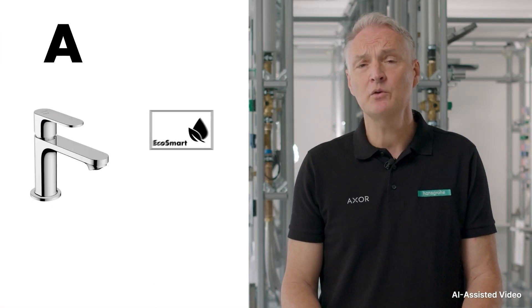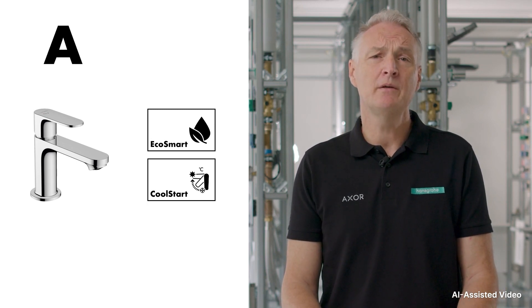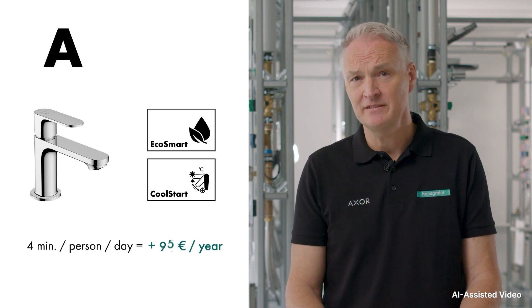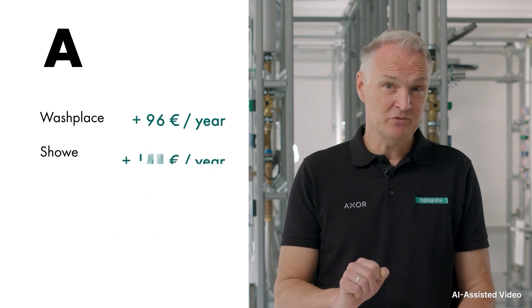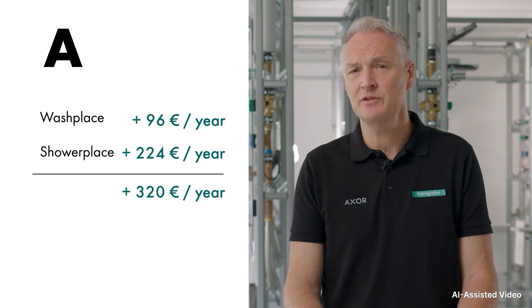But even when washing hands, a lot of water and energy can be wasted through inefficient products. For hand washing, household A uses a Rebris S tap with EcoSmart and CoolStart technology. Household B, on the other hand, uses a tap without sustainable technologies. With 4 minutes of hand washing per person per day, household A saves up to 96 euros annually on water and energy costs compared to household B. Overall, household A saves up to 320 euros in water and energy costs per year by using sustainable technologies.